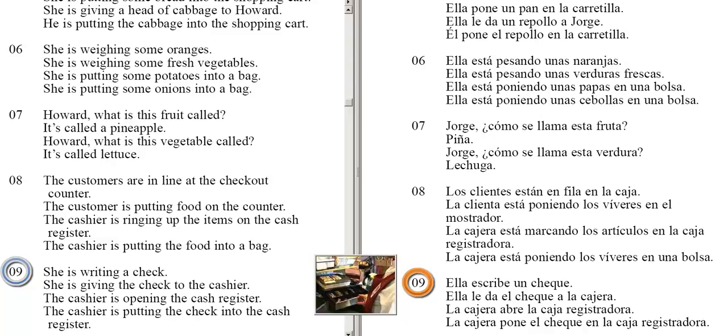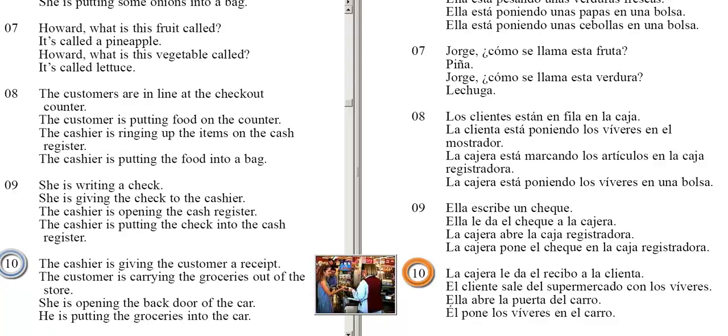The cashier is opening the cash register. The cashier is putting the check into the cash register. The cashier is giving the customer a receipt. The customer is carrying the groceries out of the store. She is opening the back door of the car. He is putting the groceries into the car.